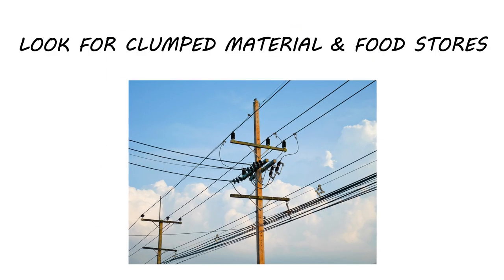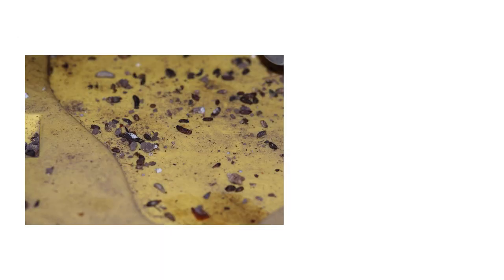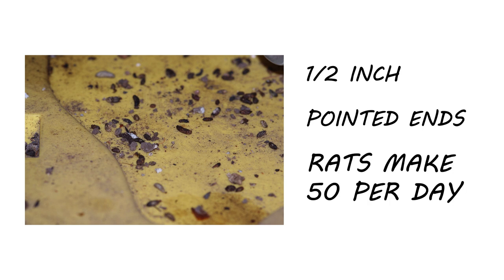Roof rats will typically hoard food and keep stashes of nuts and seeds in their nests. Roof rats leave droppings as big as half an inch in size with pointed ends. Like Norway rats, roof rats will leave droppings in smaller quantities, as a single rat will produce about 50 droppings per day.